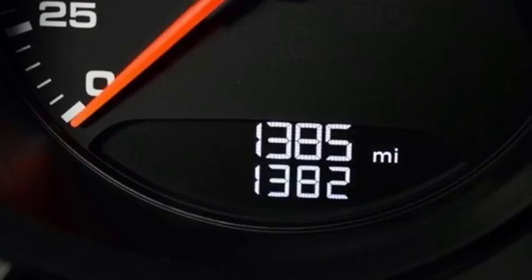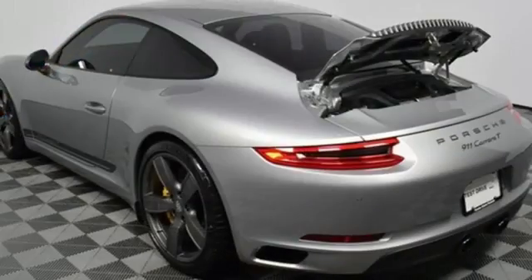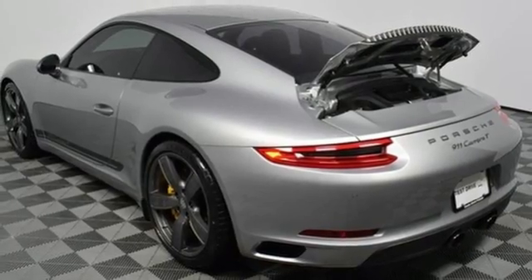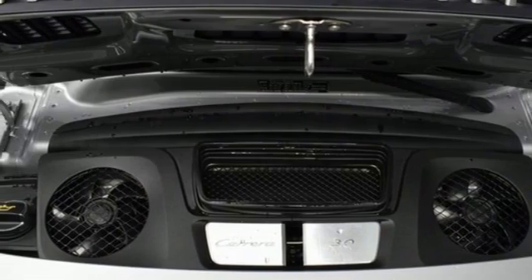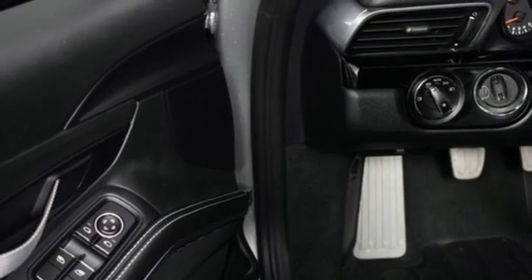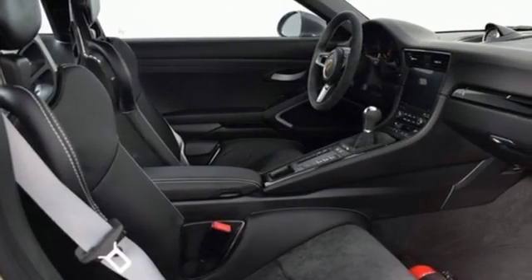Integrated navigation system, power heated mirrors, dual zone climate control, front and rear parking sensors, wireless phone connectivity, manual tilting steering column, manual transmission, forged aluminum wheels, automatic with driver control suspension management, and Wi-Fi hotspot.